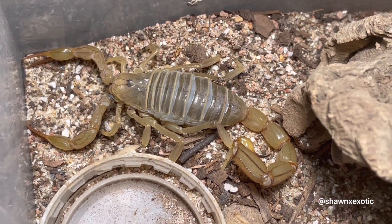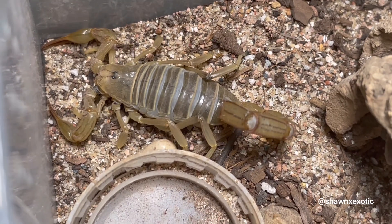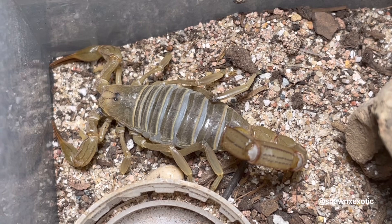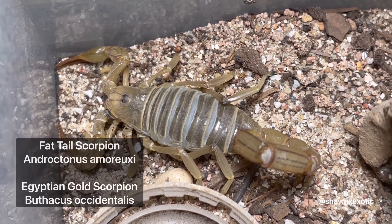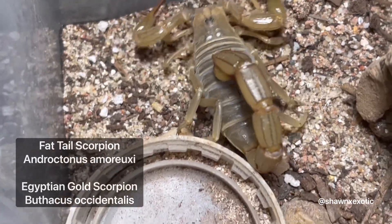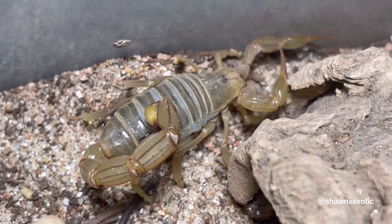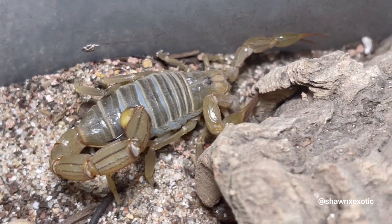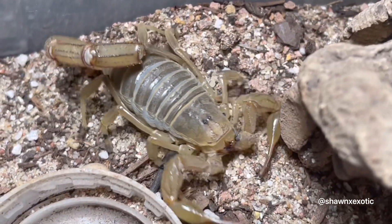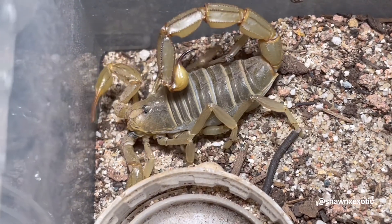So this is my little one — I actually don't know what species this is, but I've narrowed it down to either Androctonus amoreuxi or the Leiurus occidentalis, which is the Egyptian gold scorpion. It's one of them; either way I don't touch it. I'm hoping it's gravid, but it looks more like the Androctonus to me.